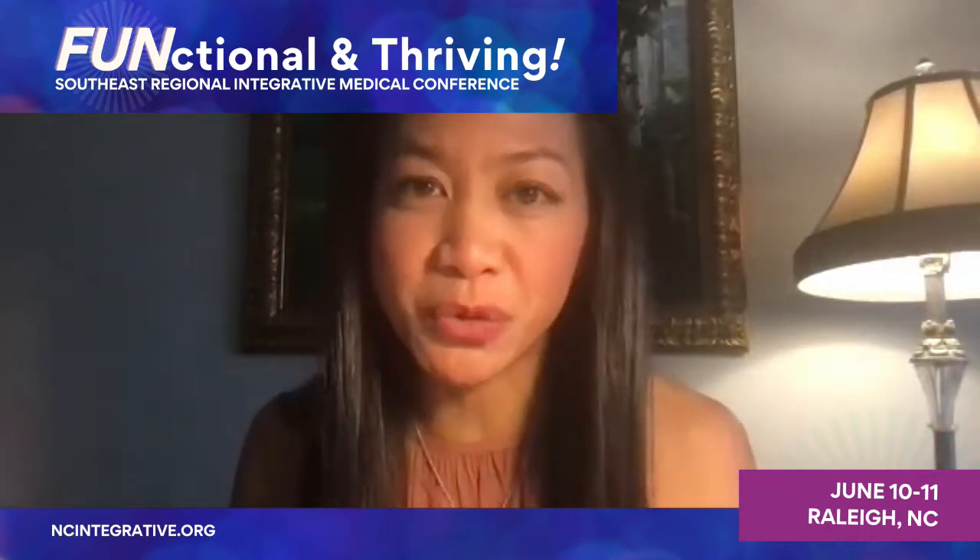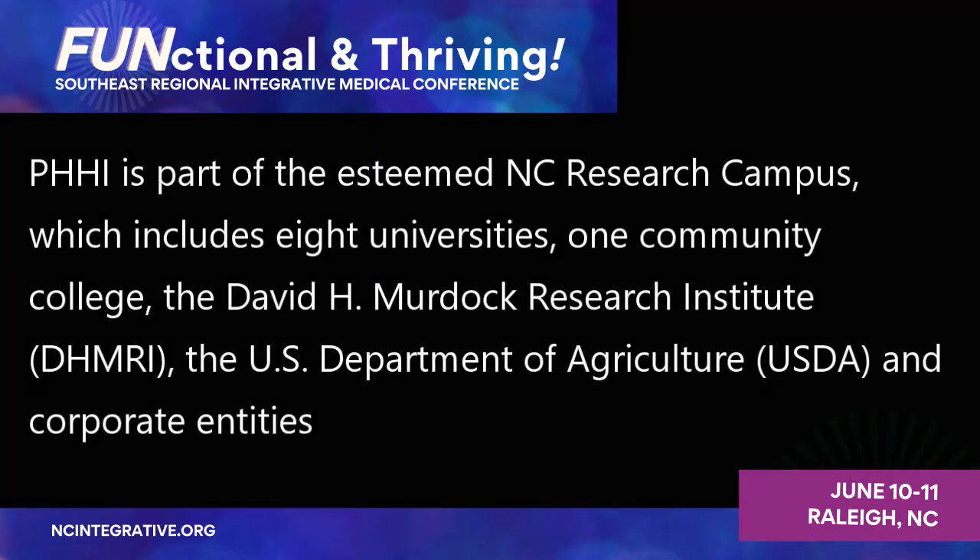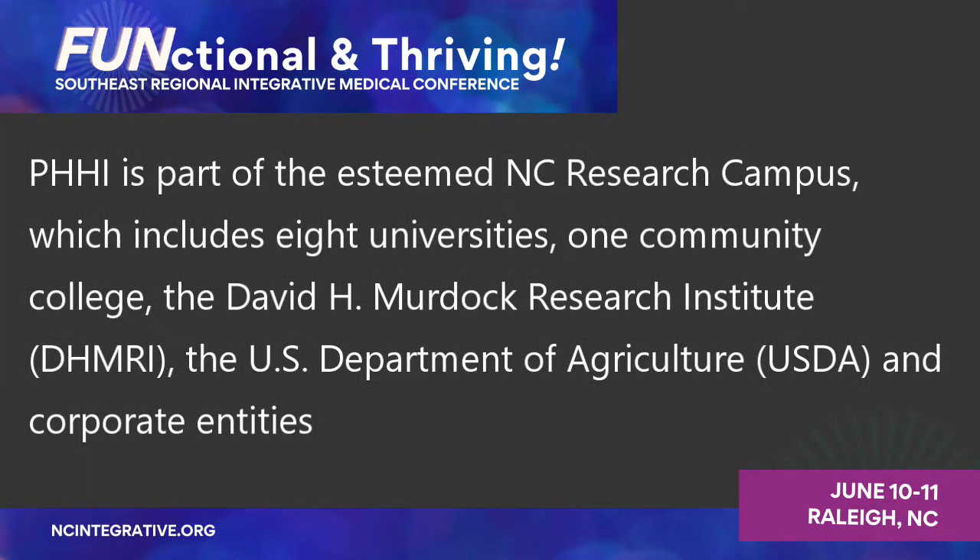Sherry is a nurse practitioner and she works in functional nutrition applications of plant medicine research as the translational nutrition program manager. She works for the Plants for Human Health Institute with NC State University, and she's going to be presenting on what plants say — the functional nutrition application of plants in our industry. We're very pleased to have you, so thank you for joining us.